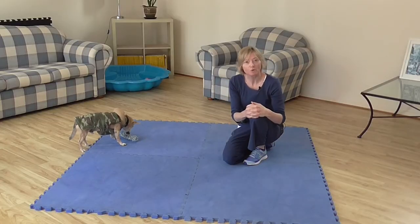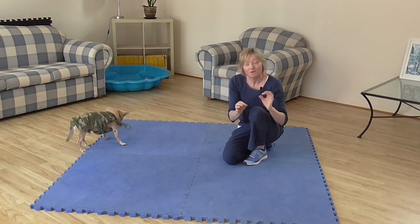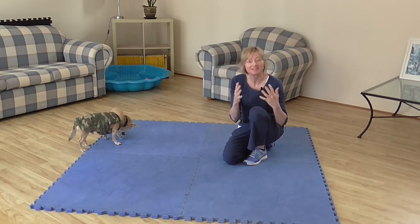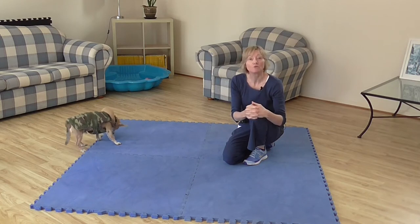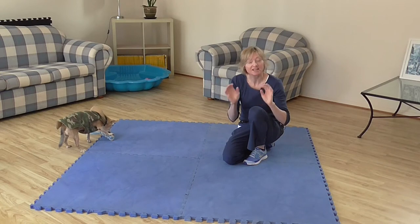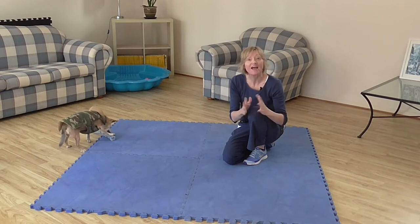Sit is such a basic request that every dog owner should be able to teach their dog to learn, but it is also so much more than just being able to ask a dog to sit in a specific position for a specific period of time. The request to sit has so many important functions, and the most important is that it helps us manage our dog's excitement levels.